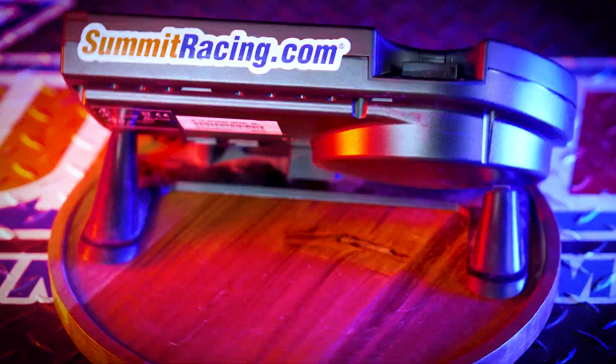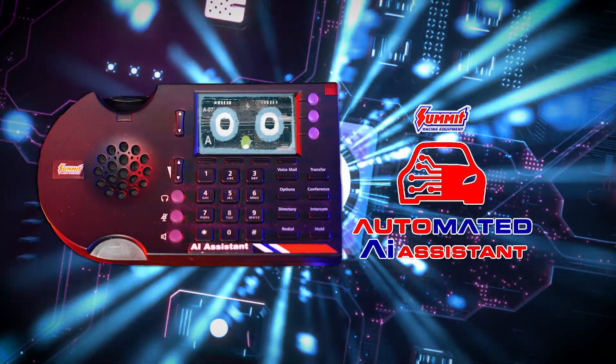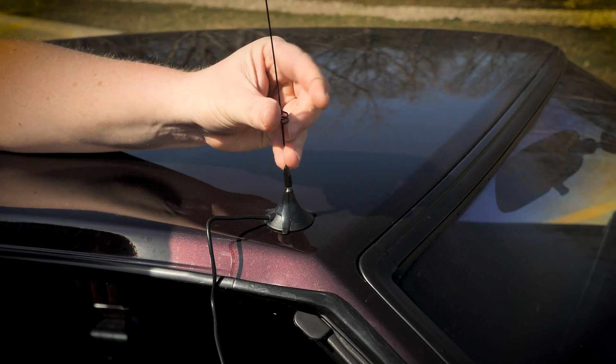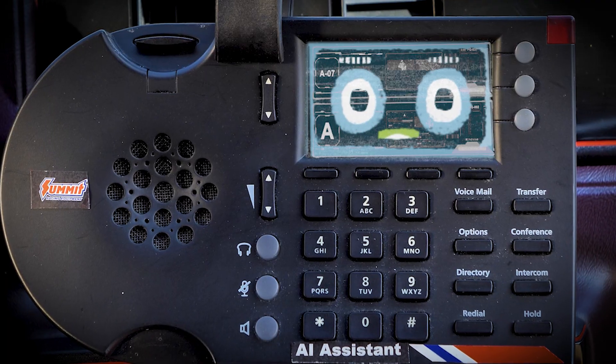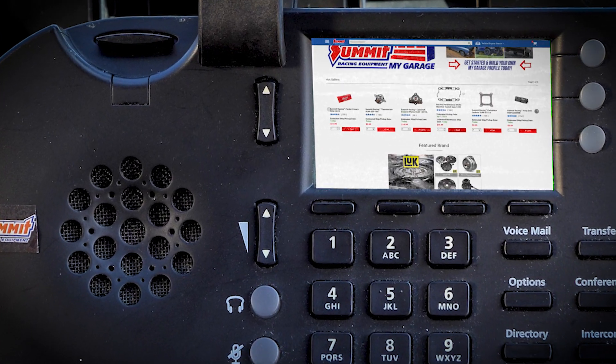Harnessing the latest in AI technology, Summit Racing presents a state-of-the-art automated ordering assistant. Designed to constantly analyze the vehicle and driving environment to predict essential automotive service and repairs. Then it will automatically contact SummitRacing.com and order the appropriate parts to help you keep your ride on the road.